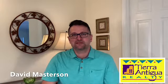Hi, my name is David Masterson with TR Antigua Realty, and I'm here today to answer the question that almost every home seller has, which is: how are you going to attract buyers to my house?